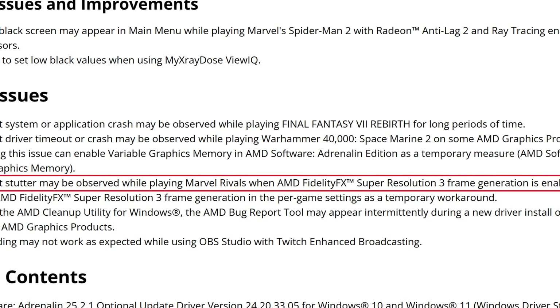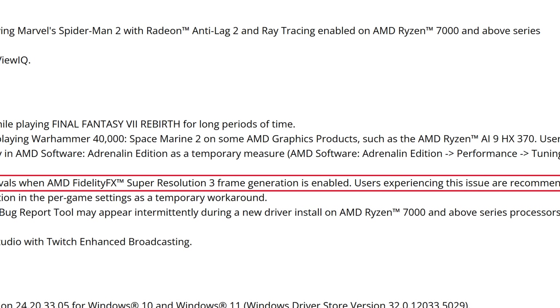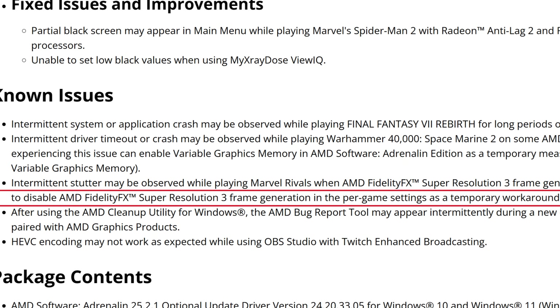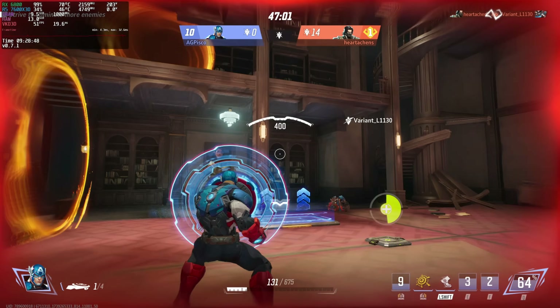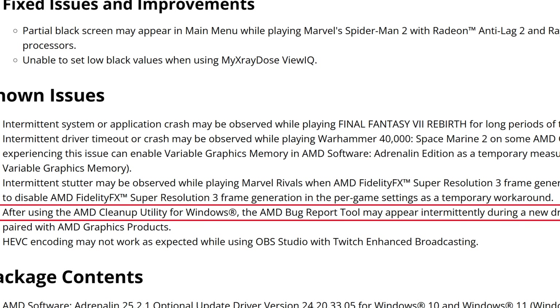Intermittent stutter may be observed while playing Marvel Rivals when AMD FidelityFX Super Resolution 3 frame generation is enabled. Users experiencing this issue are recommended to disable FSR 3 frame generation in per-game settings as a temporary workaround. Marvel Rivals is one of the most played games right now, so it's a real bummer that AMD's workaround has been 'just disable frame generation' across three or four driver versions. I really hope they fix this with the 25.3.1 drivers.